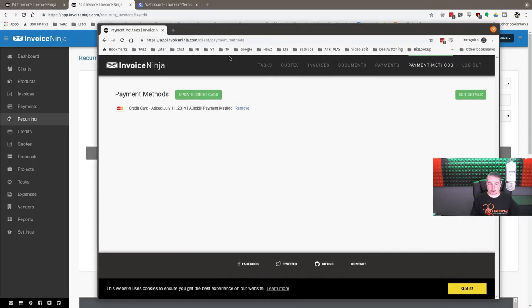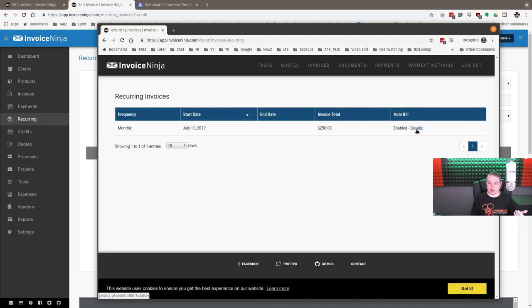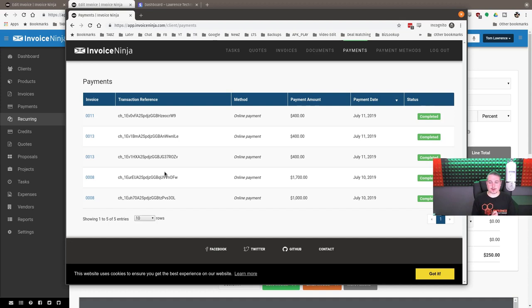The recurring invoice fires off and sends to the client. When they go to their portal, they now see the recurring invoice option and can enable or disable auto-bill. It's currently enabled, and with a payment method on file it will automatically bill them. We always notify clients of any adjustments, and they still get an email with a PDF attachment for each invoice. At any time they can update their payment method or disable automatic billing. The client portal also lets them see the full payment history, which helps with reconciliation without them needing to contact us.